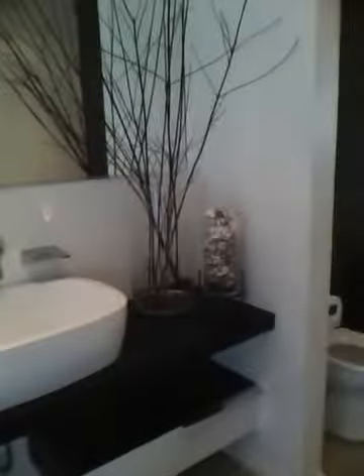Here we have two vases with shelves and leaves, and a silver trash can. Then we have the entertainment center.